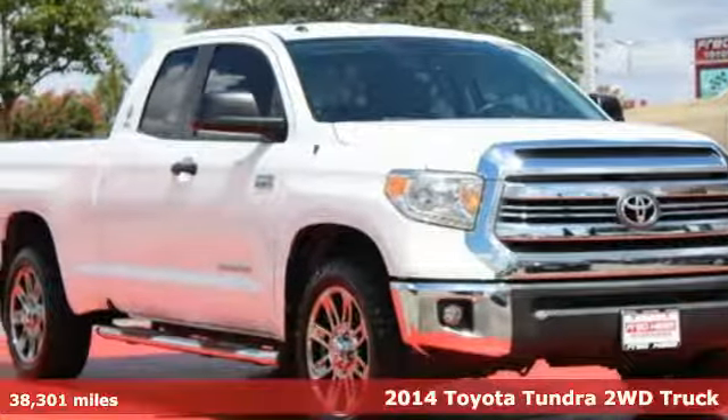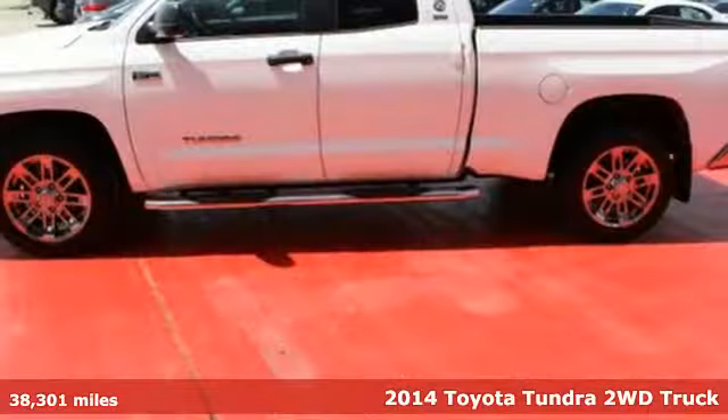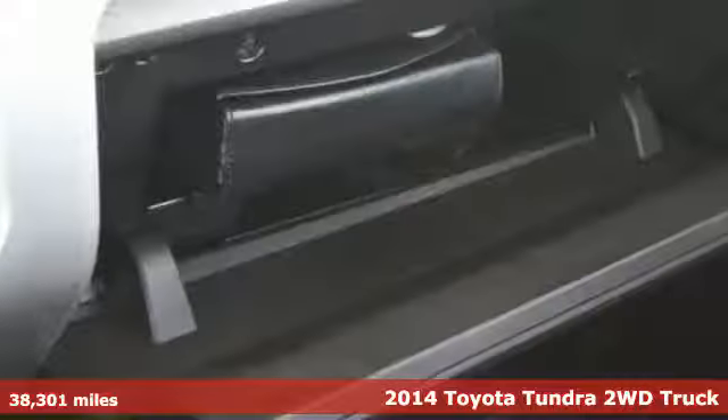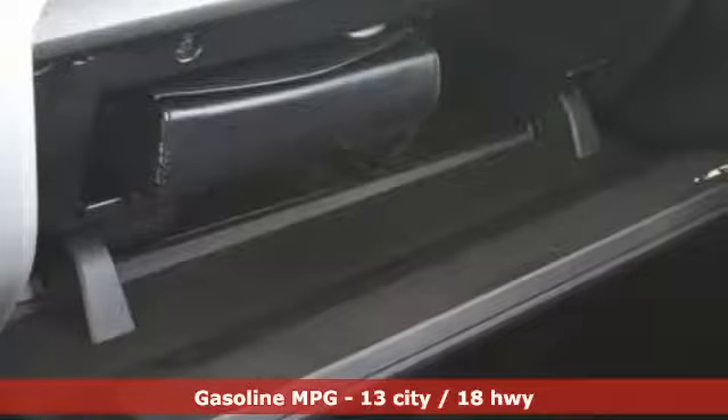Here's a 2014 Toyota Tundra. Here's capability you can count on. The Tundra is built for the work that never ends and the family that never stops.